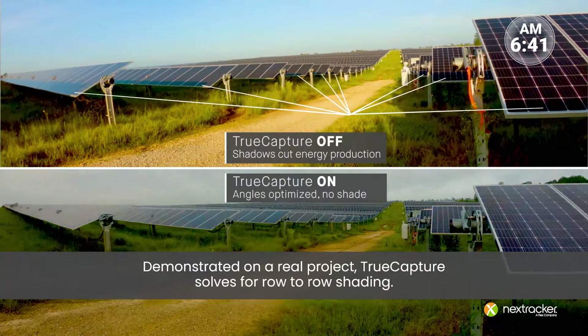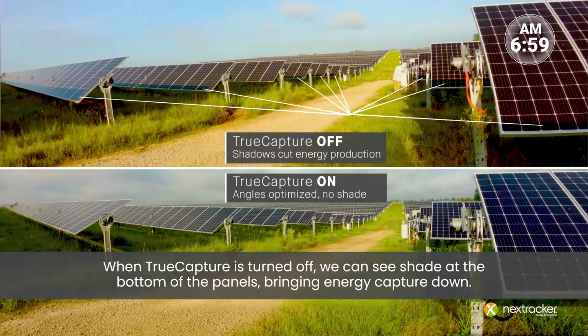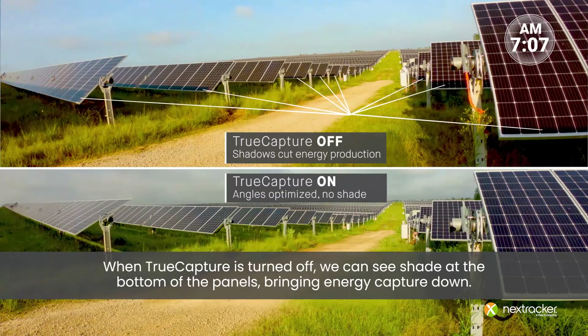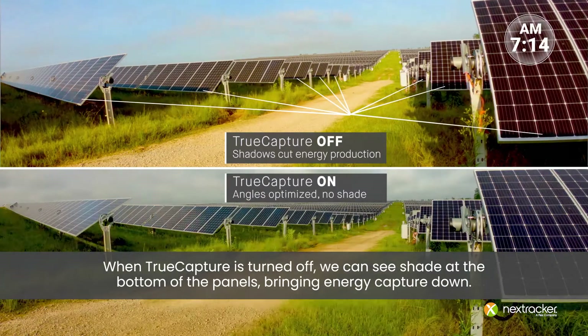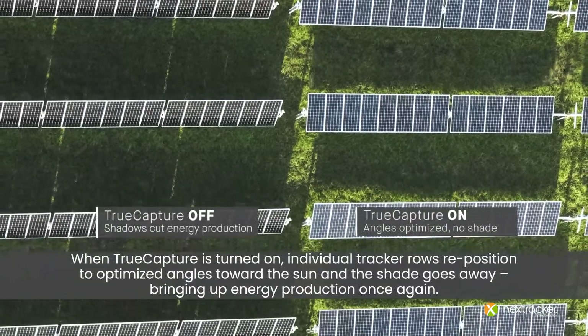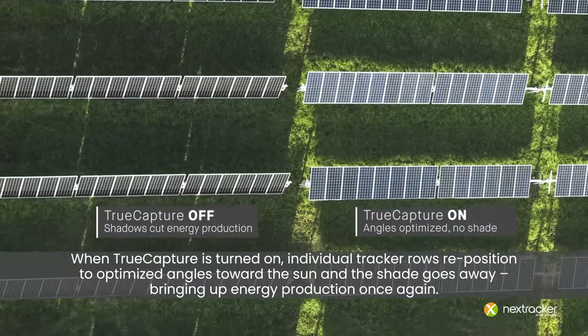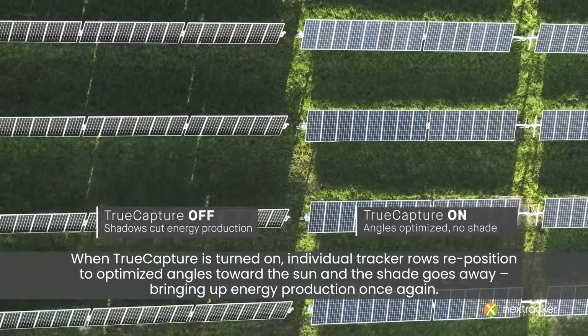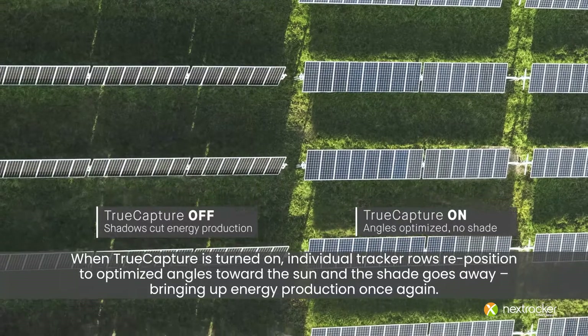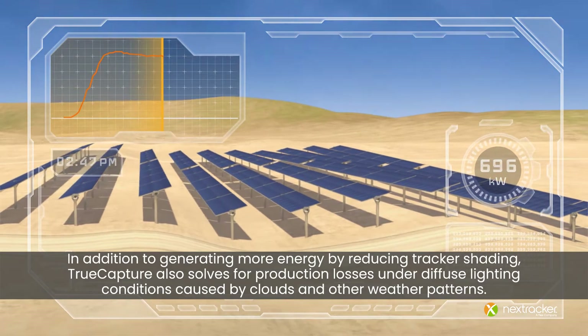Demonstrated on a real project, True Capture solves for row-to-row shading. When True Capture is turned off, we can see shade at the bottom of the panels, bringing energy capture down. When True Capture is turned on, individual tracker rows reposition to optimized angles towards the sun, and the shade goes away, bringing up energy production once again.